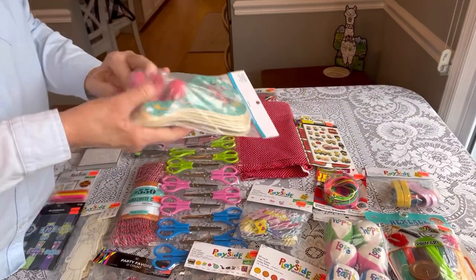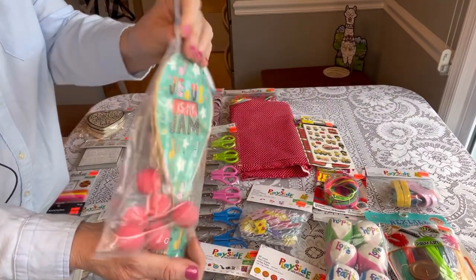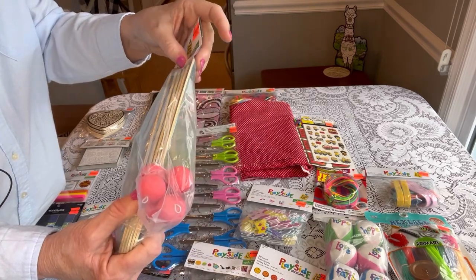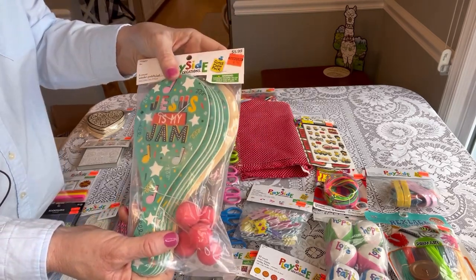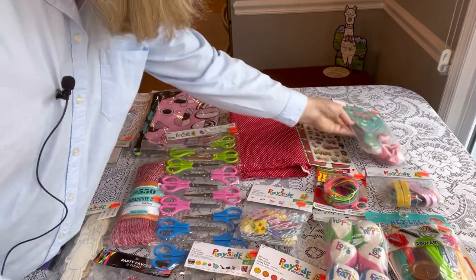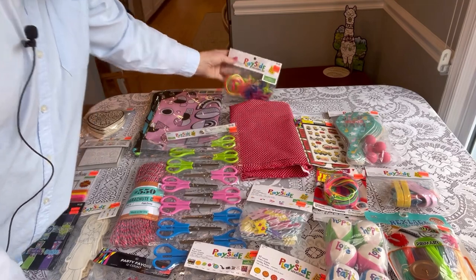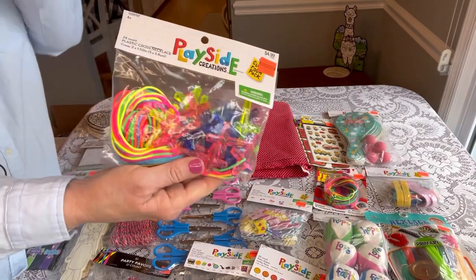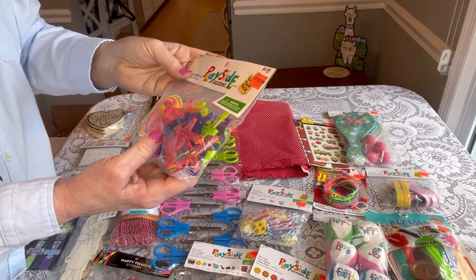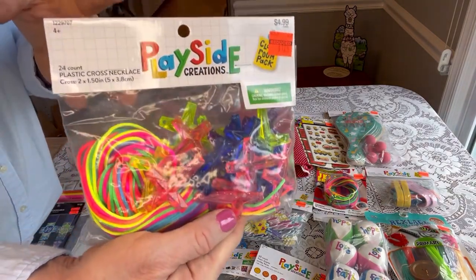Then I got some of these paddle balls that say Jesus is my jam. These were only $1.49 and you get six of them in there — originally $5.99. Awesome deal. And I only found one of these, but the little plastic crosses with the colorful string to go with them — these were $1.24, originally $4.99.